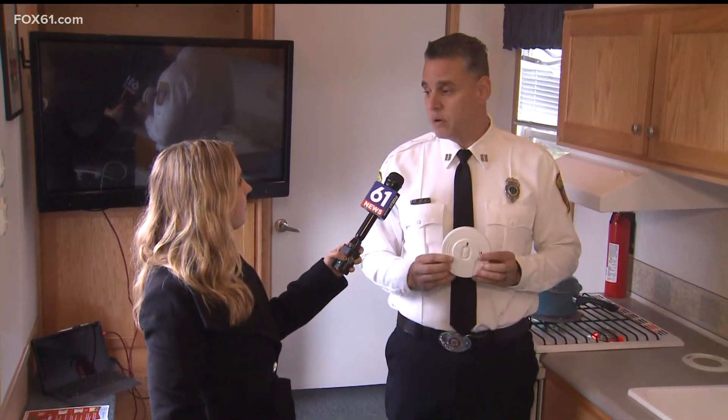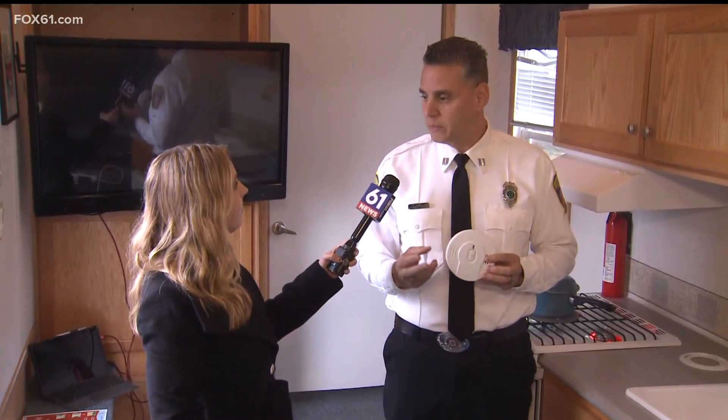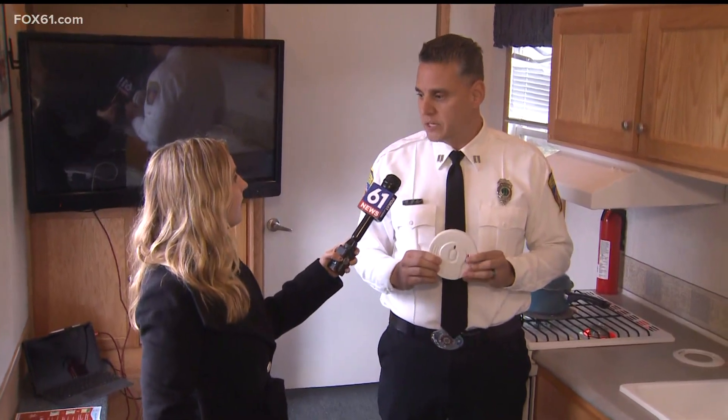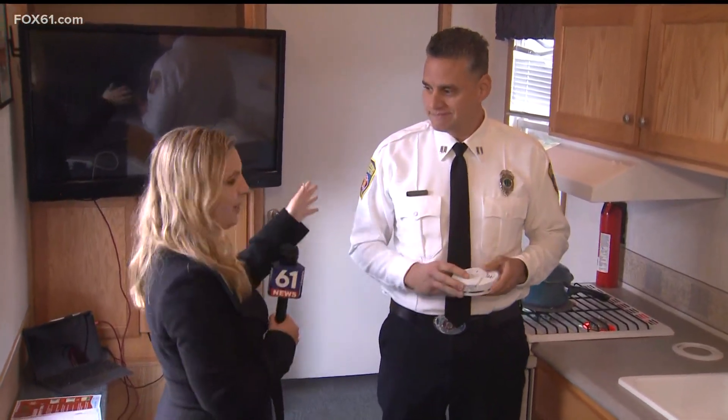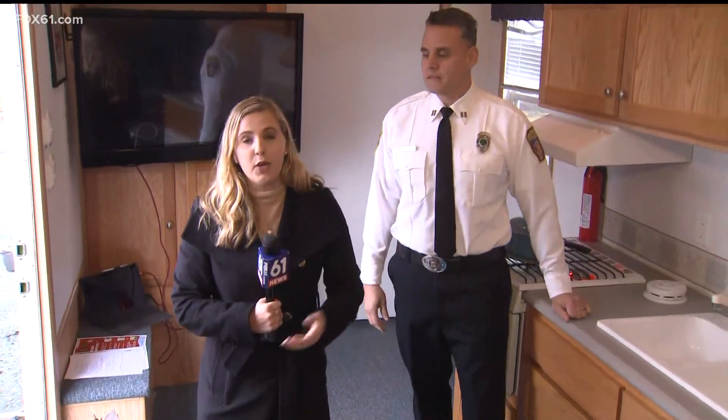If you need free smoke alarms and you live in Hartford, call us. We can install free smoke alarms in single, two-family, and three-family properties in the city of Hartford at no cost. Thank you so much, Captain. This is great information — important tips to keep your family and your home safe this holiday season.